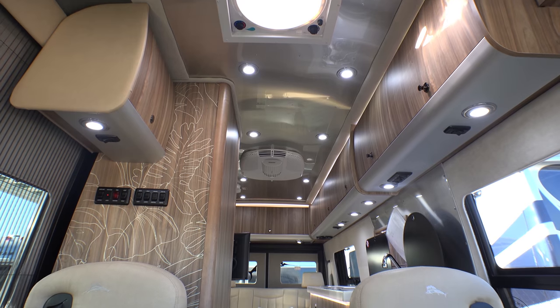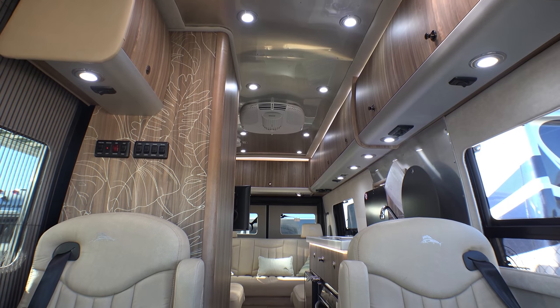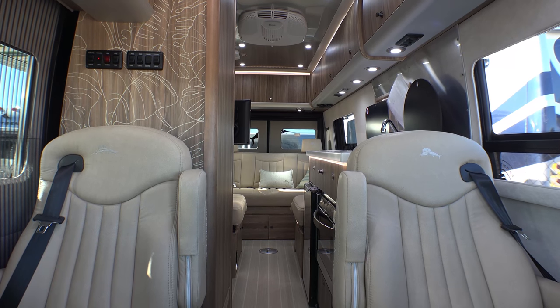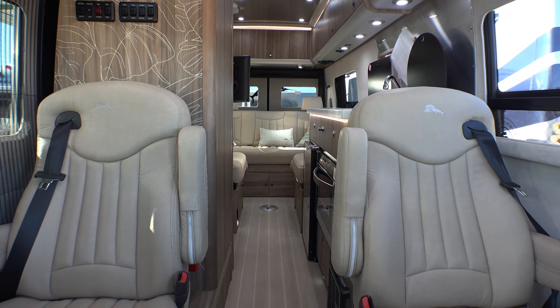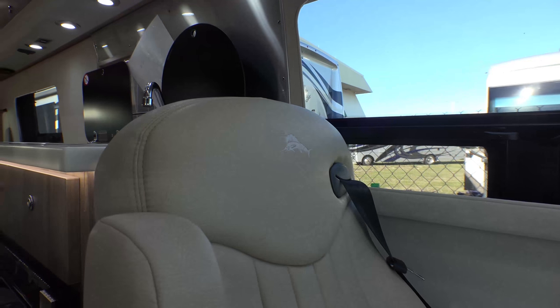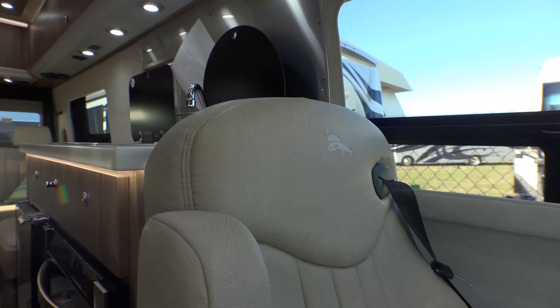The Gracious Lounge EXT and the Grand Tour EXT floor plans provide ample space for your entire entourage. Generous panoramic windows offer breathtaking vistas.